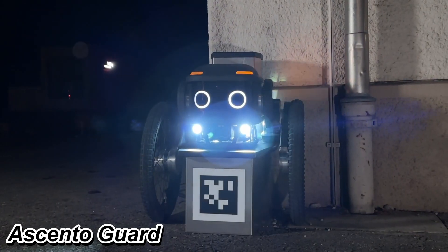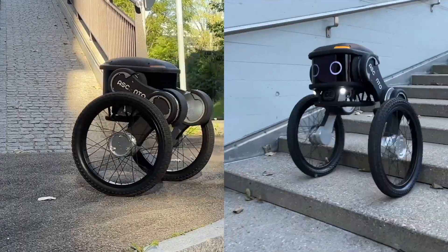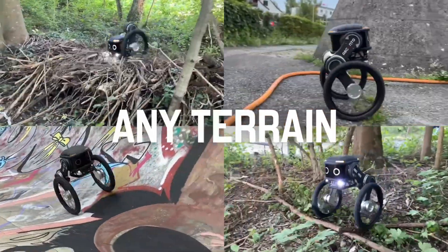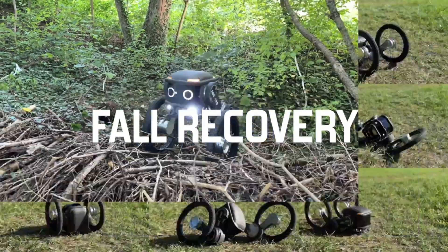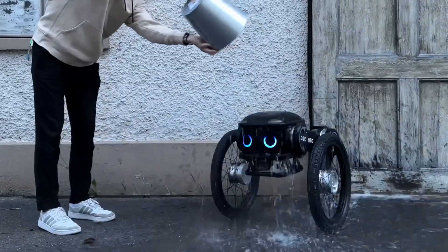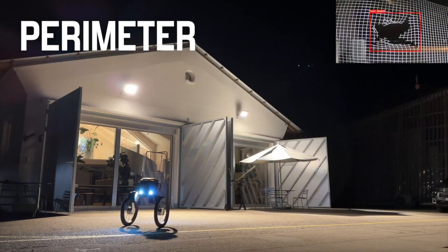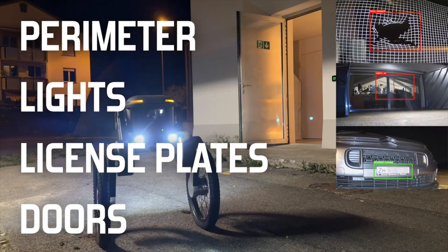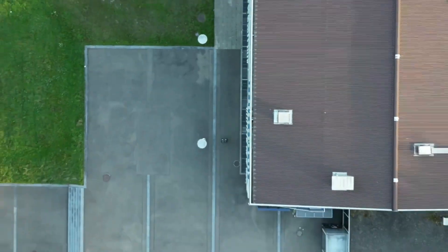Number two: Ascento Guard. Ascento Guard is a cutting-edge security robot setting new standards in asset protection. Packed with advanced robotics and AI, it can patrol and secure premises on its own — imagine a security guard who never gets tired, doesn't need a break, and can operate in any weather. It detects people, checks the perimeter, records footage, controls parking lots, and even inspects doors and windows.